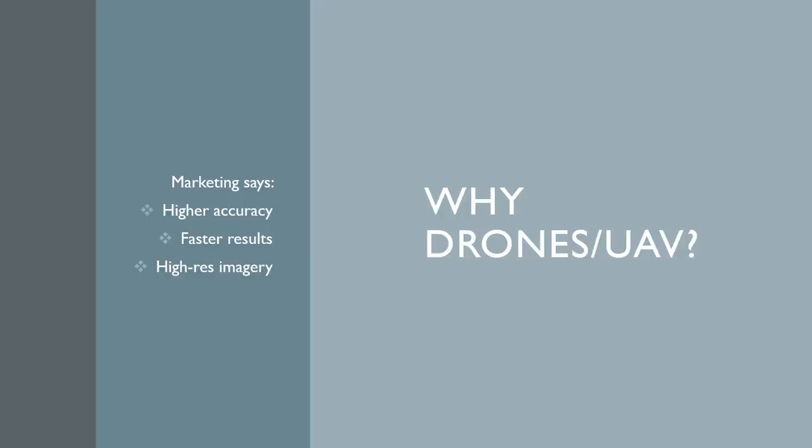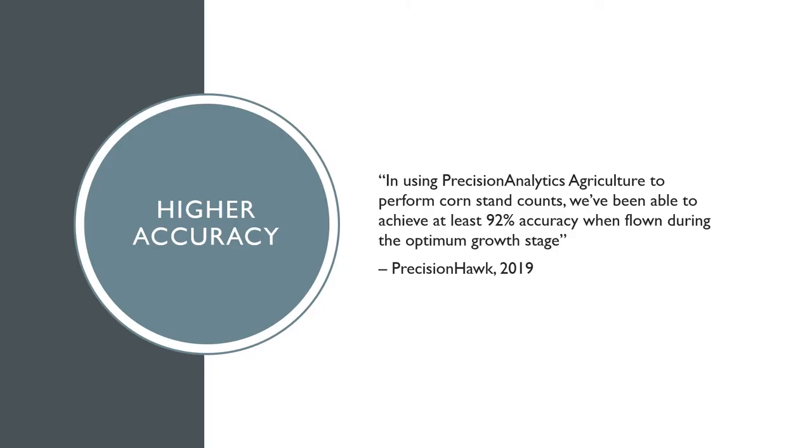Drones are a form of aircraft powered by remote control, hence the term unmanned aerial vehicle. Drones have become increasingly popular in recent years, with marketing claiming that they provide higher accuracy, faster results, and higher resolution imagery. The key argument for drones used for stand counts is the claim that they have higher accuracy than other forms such as ground stand counts. Marketing claims are a great starting point to investigating the viability of a technology such as drones for corn stand counts, yet they often lack the actual data to back up the claims made.